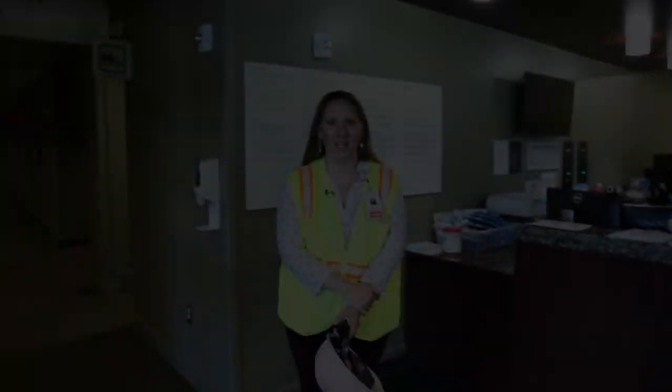Welcome to Northeast Georgia Medical Center in Brazelton. You are getting to take one of the first sneak peek looks at the new labor and delivery unit.